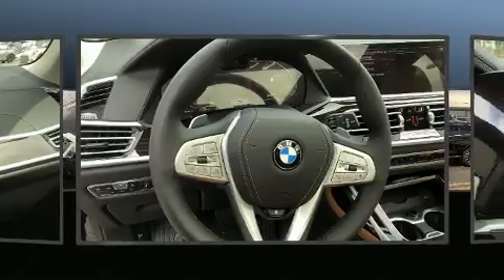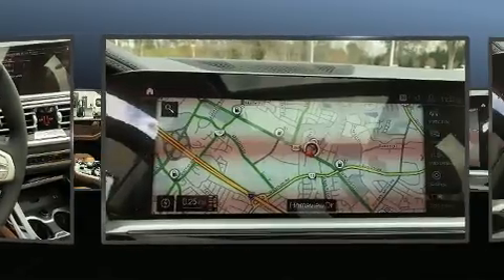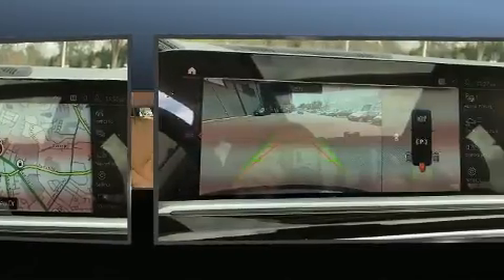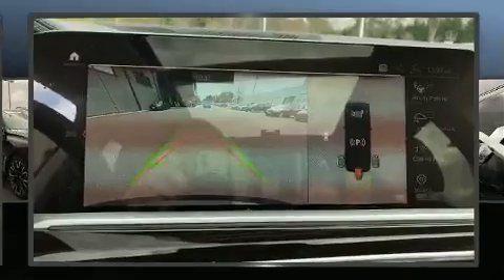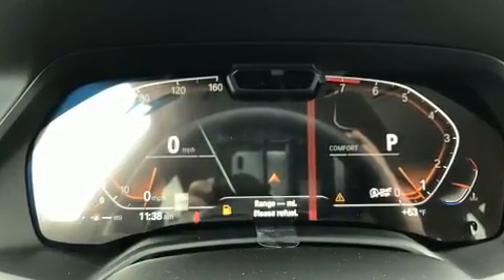BMW prioritized fit and finish, as evidenced by delay-off headlights, power front seats, a power rear cargo door, and a blind spot monitoring system. Third row seats provide an even greater maximum passenger capacity.